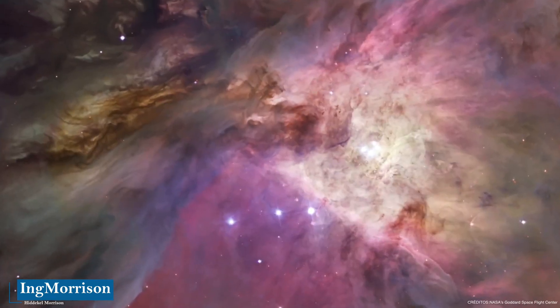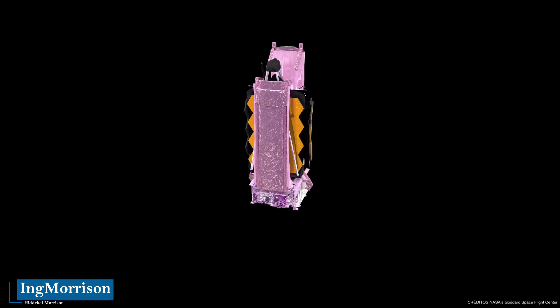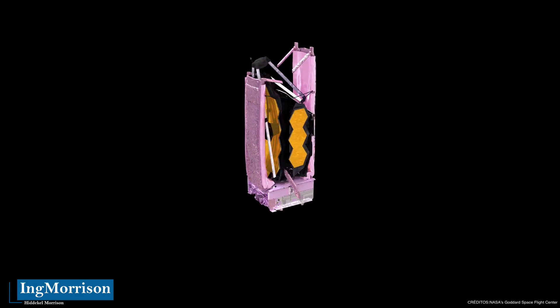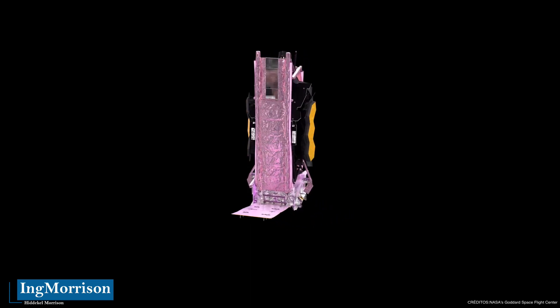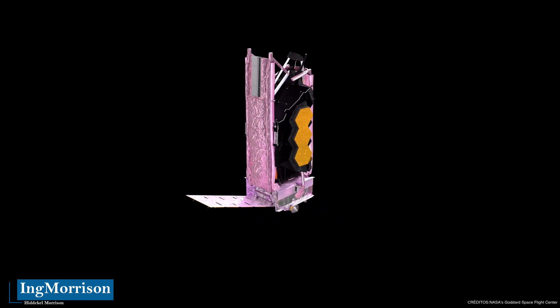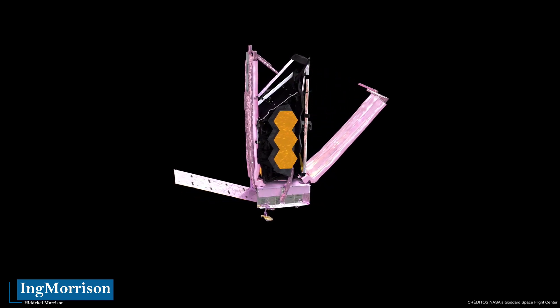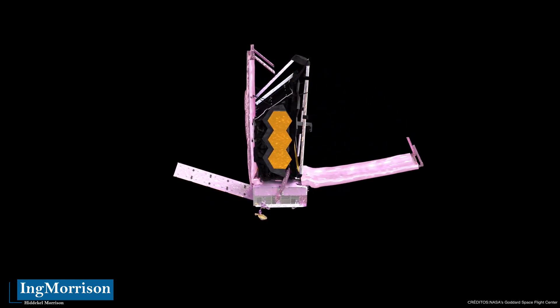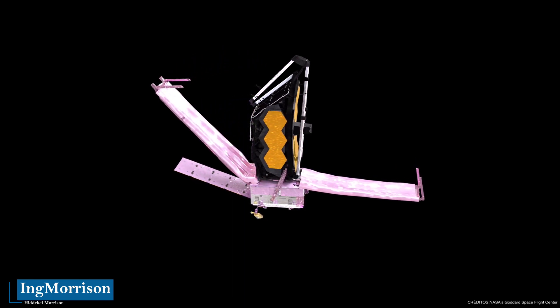The telescope now needs about three months to ensure that each segment of the huge 6.5-meter mirror is in the right position. After this, the tests and calibrations of the instruments and cooling of the observatory will begin before operating normally. Webb is about 100 times more powerful than Hubble, allowing it to observe objects at greater distances — thus further back in time than Hubble or any other telescope to date.